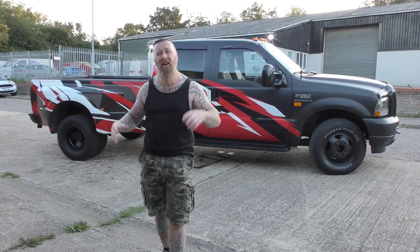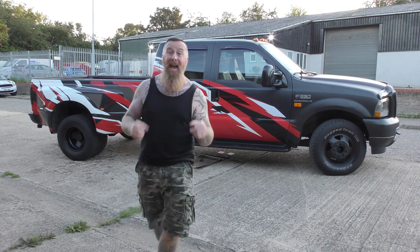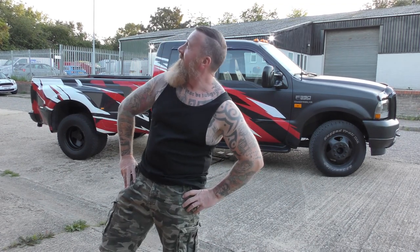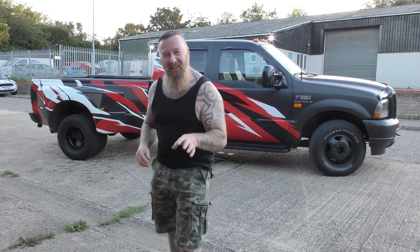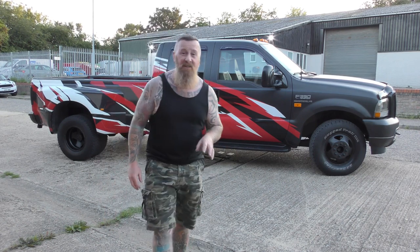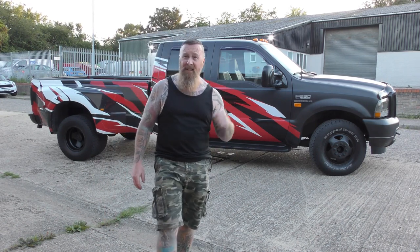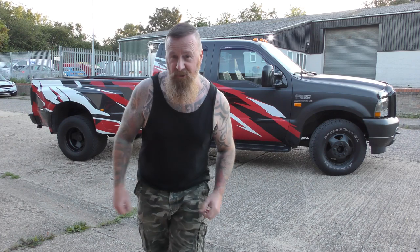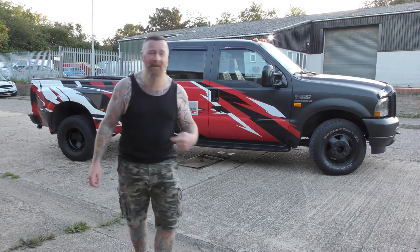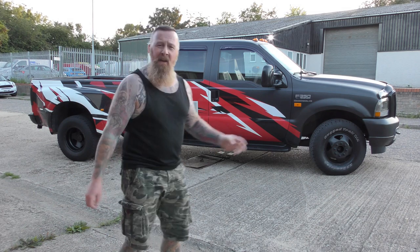We're going to have a quick look around the inside, the bed, underneath, and the engine. If you want to see this truck, we are going to the Museum of Power in Maldon on the 3rd of September 2023. In a couple of weeks this truck's going to be there.